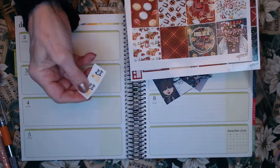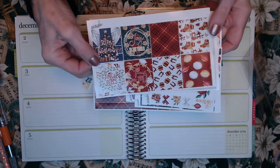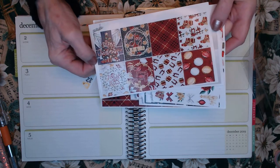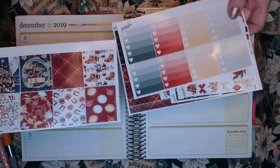She always sends these payday stickers. So we've got jingle bells, we have Merry Christmas, Joy to the World, and just some Christmas themed stickers with presents and Christmas decorations.